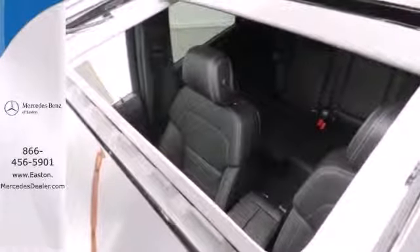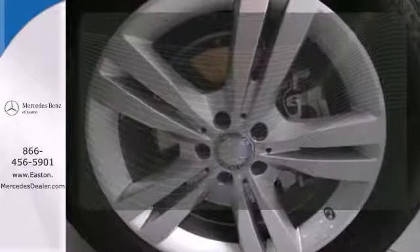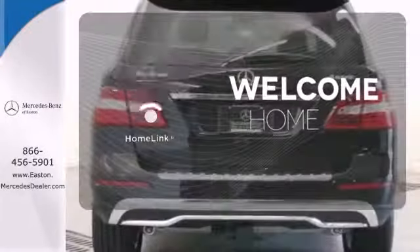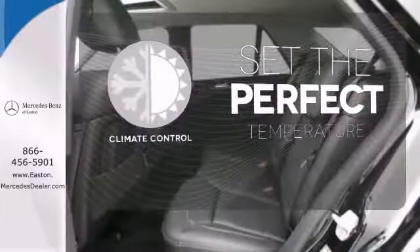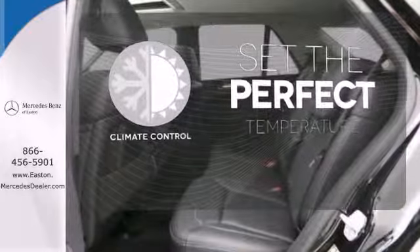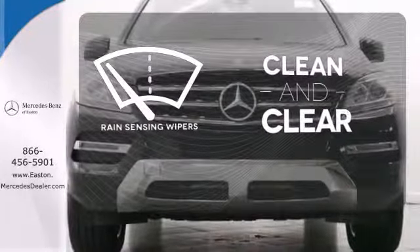It has heated front seats, climate control, rain-sensing wipers, and premium sound. Program garage door openers, gates, and lighting systems with HomeLink. The climate control lets you set the temperature exactly where you want it. Rain-sensing wipers maintain a clean and clear view of the road ahead.